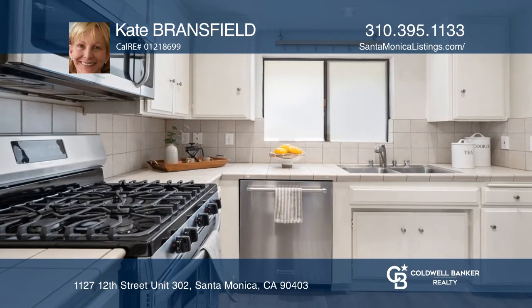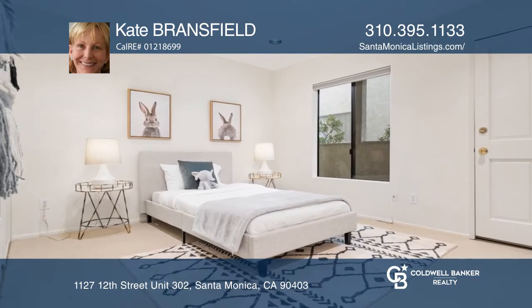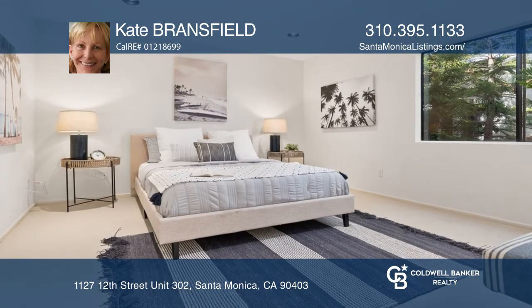The main level has composite wood floors, a kitchen with stainless steel appliances, powder room, and a living room with soaring ceilings and a fireplace.